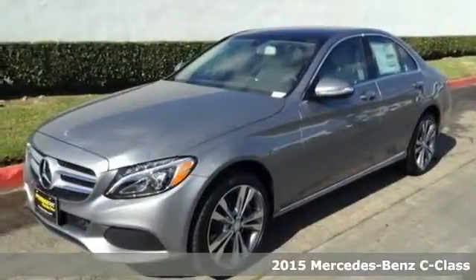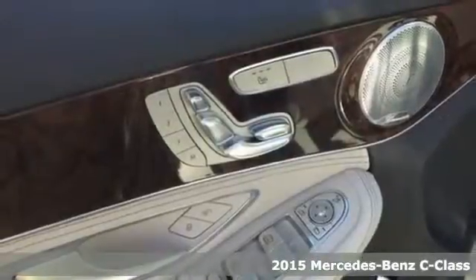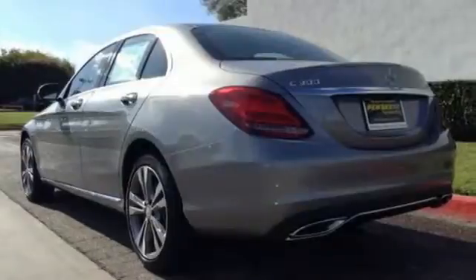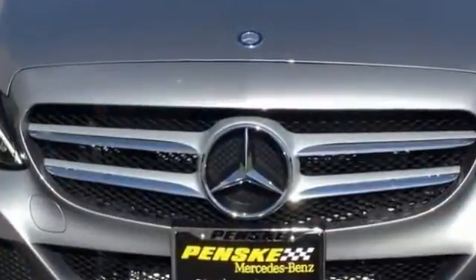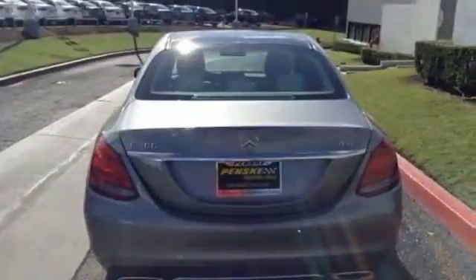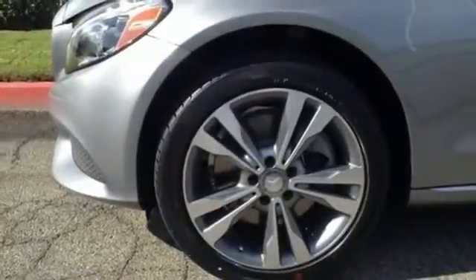It's a 2015 Mercedes-Benz C-Class. This C-Class is everything you'd expect from a Mercedes-Benz, and then some, filled to the brim with amazing luxuries, such as M-Brace to keep you connected, dual-zone climate control so everyone feels their most comfortable, and a Harman Kardon sound system for your driving soundtrack.